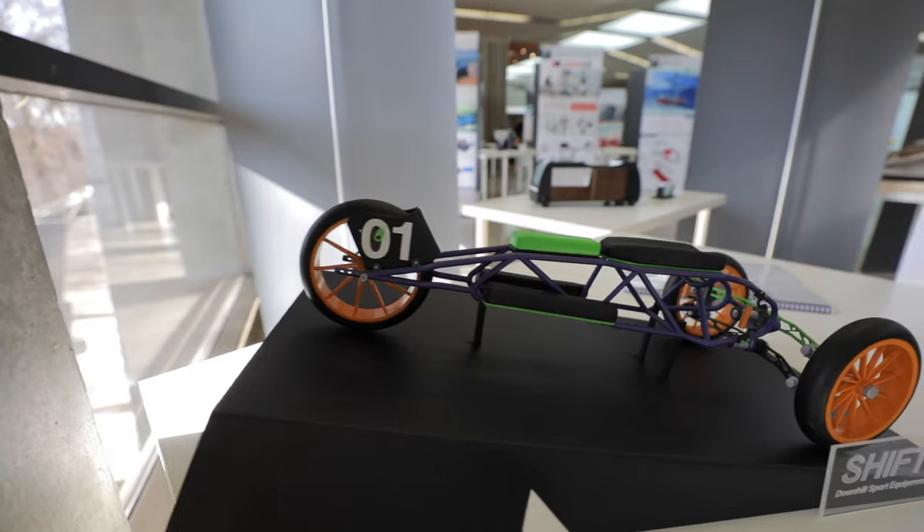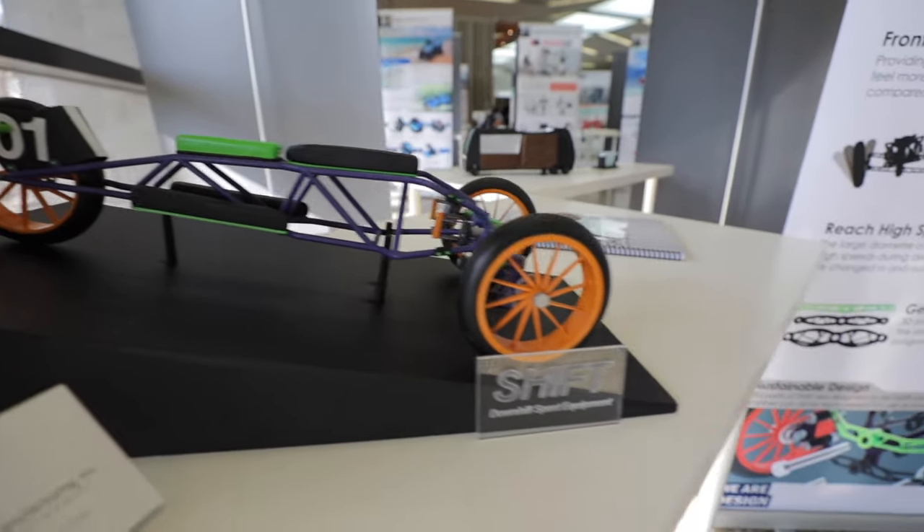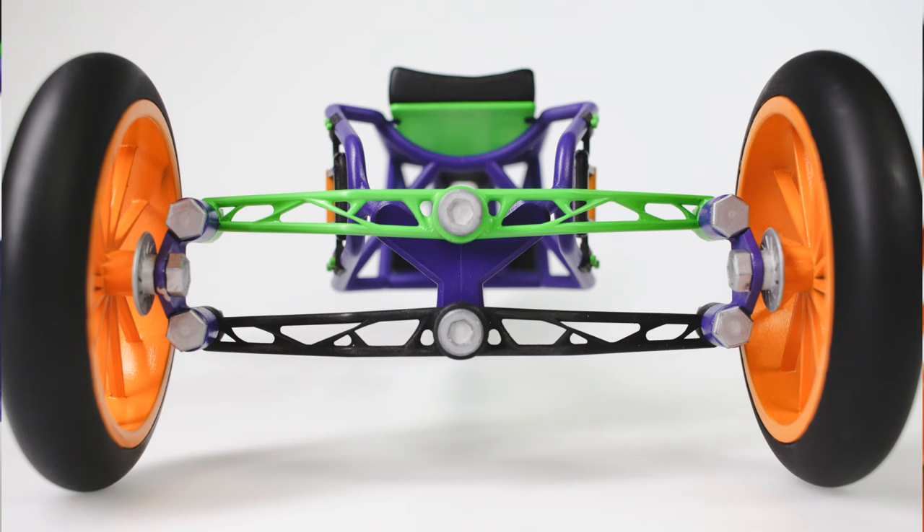My project is called SHIFT. It's a new piece of downhill sporting equipment and it's sort of a new way that people who want to get into downhill sports can do so safely and also help build their confidence.